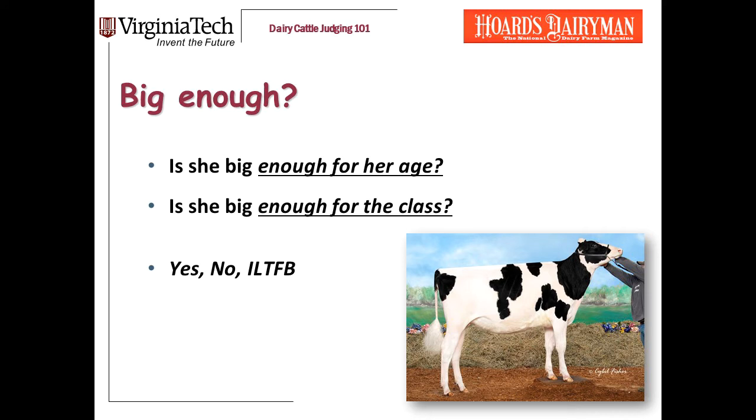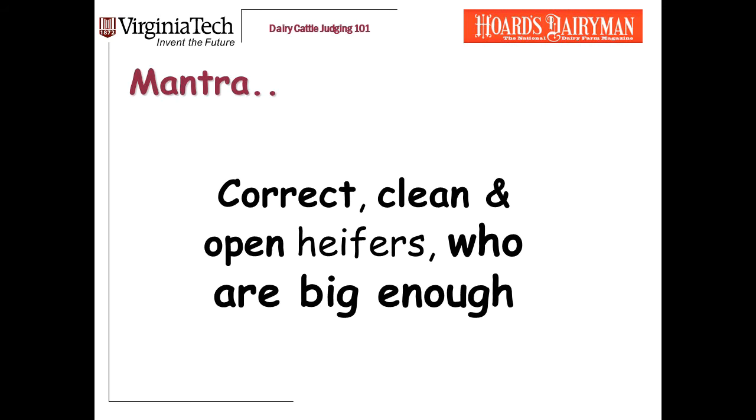If you're in a judging contest and you don't know their ages, is she big enough for the class? At this point, I'm not looking to identify the biggest heifer any more than I'm trying to identify the most correct or the most dairy-like. My goal is to sort the heifers into groups — get the correct dairy heifers that are big enough grouped together. Once I have them grouped in my mind, then I place the heifers within these groups. For each of these categories, it's just yes, no, or I'd like to find better.